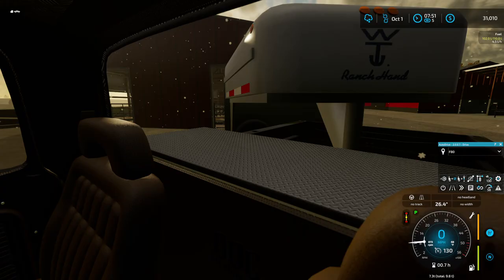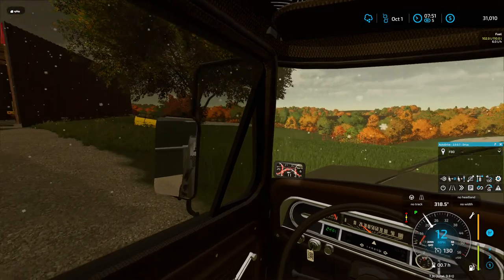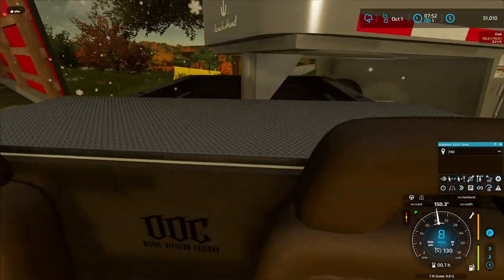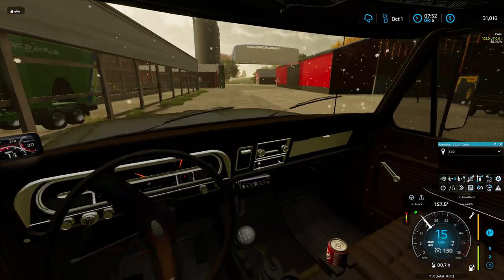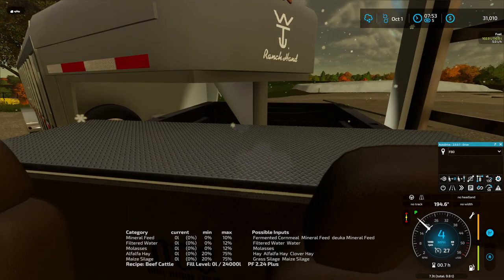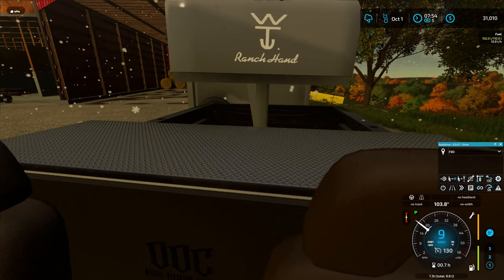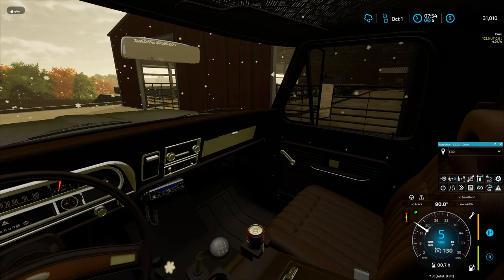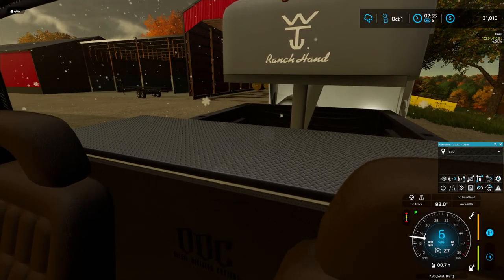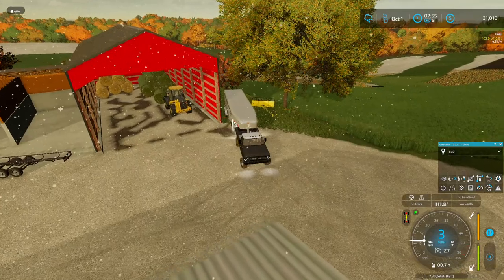Now we got those in there. I've got to find a good place to park this trailer. I think I'm going to park it right where I parked the round bale trailer — without hitting the building. Now let's see... I wish I had power mirrors on this truck. Oh by god, I made it! Today's starting to shape up for me.